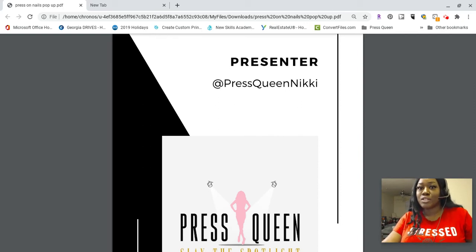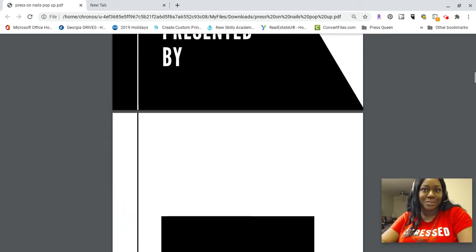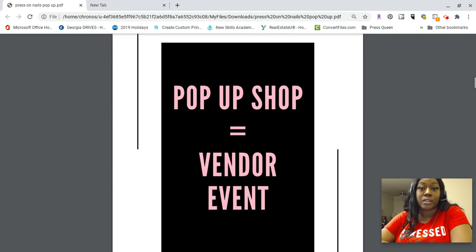You can find me on the socials at Press Queen Nikki — that's my name on YouTube, Twitter, and Instagram. Now, a pop-up shop is basically the same thing as a vendor event. That's why I was using the terms interchangeably in our brief intro.